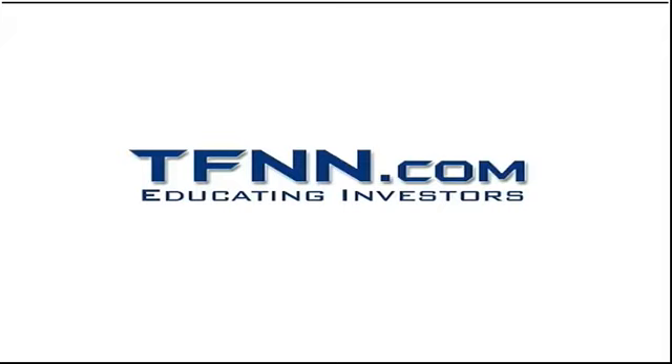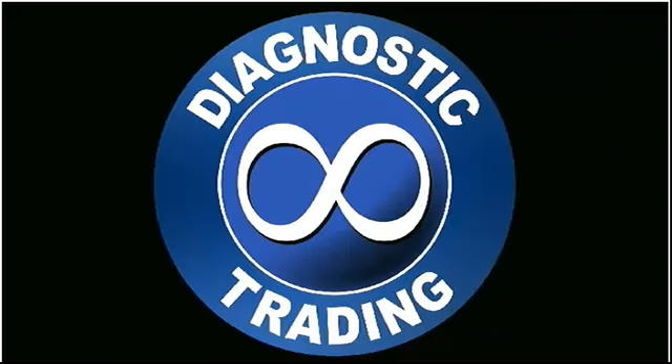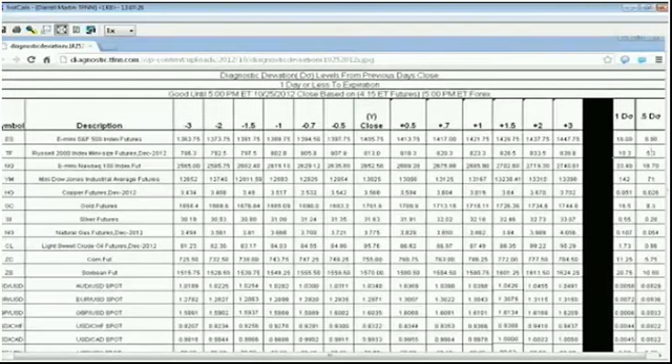Welcome to the Diagnostic Trading Hour on TFNN. I'm your host Daryl Martin. If you have any questions, feel free to give me a call at 877-927-6648. I'm going to go ahead and post up the deviation levels for you for today so you can check those out and see where everything stands right now.